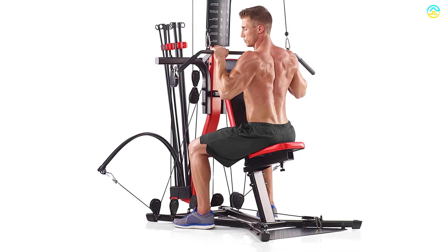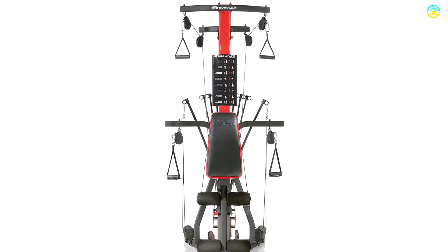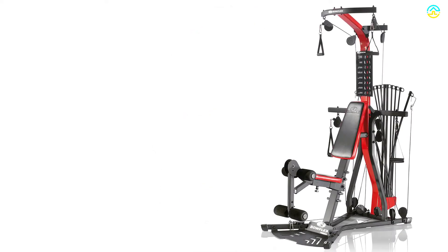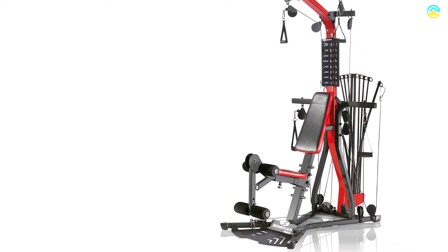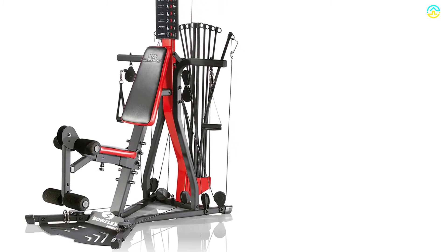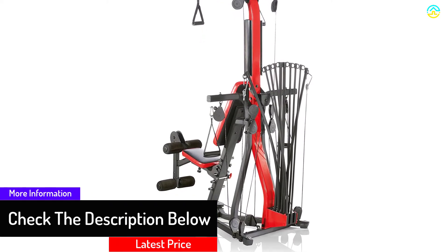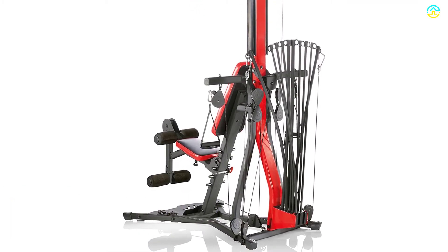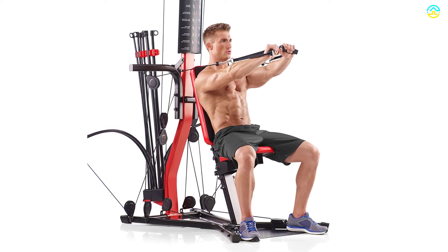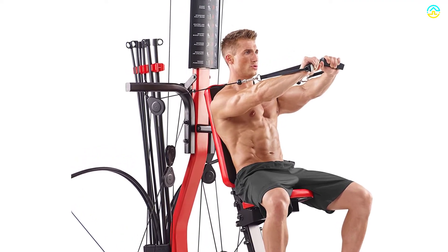The Bowflex Revolution Home Gym offers a compact total body workout, distinguished by the company's Spiroflex resistance technology. Because of Spiroflex technology, every exercise with the Freedom Arms delivers ultra-smooth, consistent resistance through the entire range of motion — an important ingredient in building lean, strong muscle. The Revolution utilizes lightweight interlocking plates to quickly and easily adjust resistance from 10 to 220 pounds for upper body workouts, upgradable to 300 pounds. Freedom Arms adjust 170 degrees with 10 different settings to work muscles from various angles. The machine also includes a leg press plate for your lower body along with a five-position foot harness, and supports more than 100 exercises including a comprehensive core and abs workout.